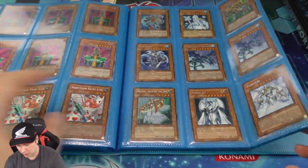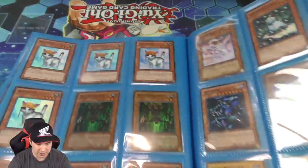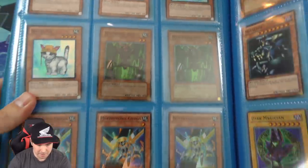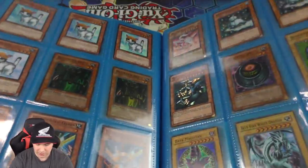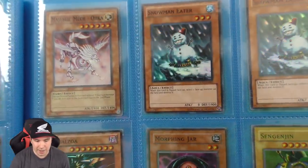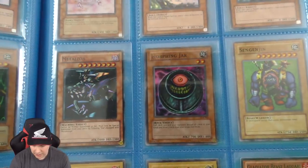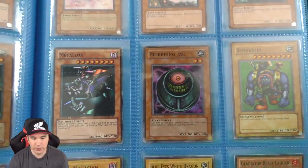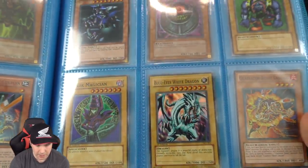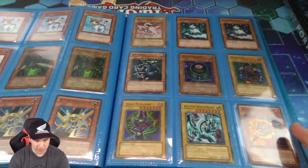And then we have Angel 07, which is really neat. Now we are moving into some super rares — some super rare Rescue Cats, a couple of super first edition Man Eater Bugs, which gives me fond memories of playing that in my deck. And we have the Snowman Eater, which is like a big defense Man Eater Bug. And there is a Tournament Pack super rare Morphing Jar in here — very very cool. The structure deck super rare Dark Magician and Blue Eyes White Dragon are in here as well. Really pretty stuff.